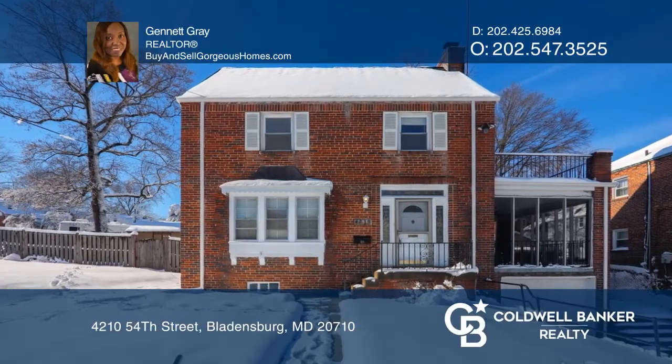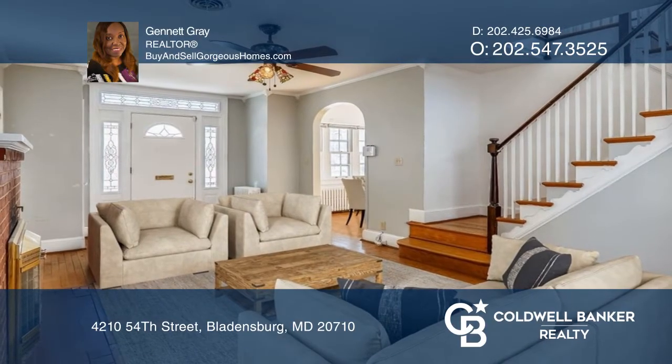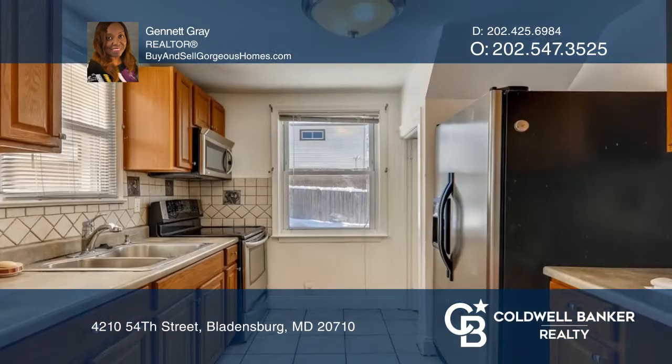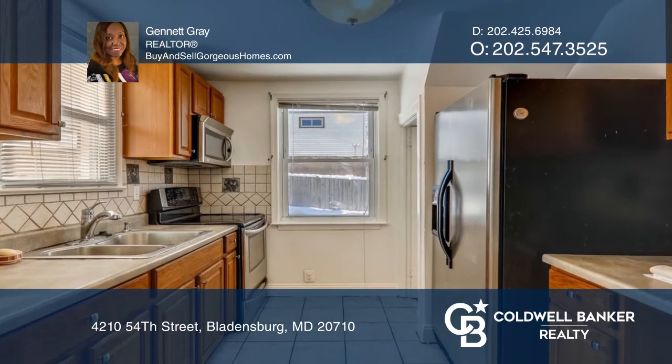This beautiful colonial features a spacious living room with a cozy fireplace and a formal dining room. The upgraded kitchen has stainless appliances and lots of cabinet space.